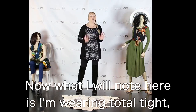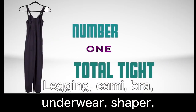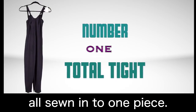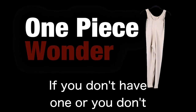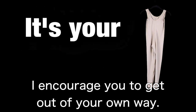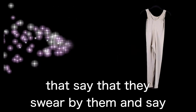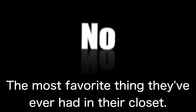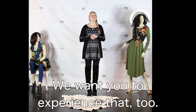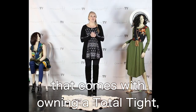I'm wearing a Total Tight, which is your one-piece wonder — legging, cami, bra, underwear, and shaper all sewn into one piece. It's incredible. If you don't think you'd like one, I encourage you to get out of your own way. We have people that wear them every single day and say they swear by them — the best investment they've ever made, the most favorite thing they've ever had in their closet. We want you to know the freedom of dressing that comes with owning a Total Tight.